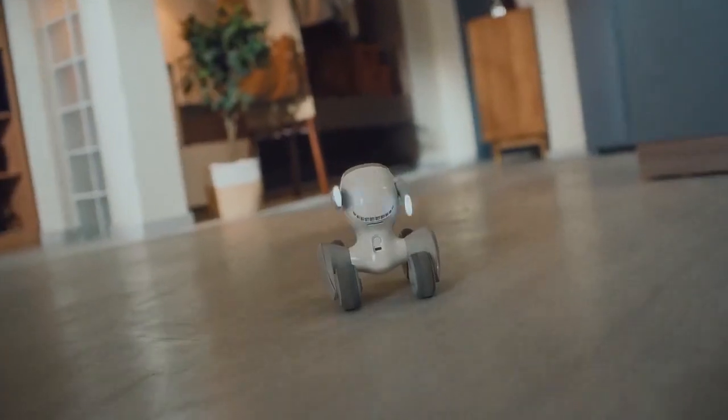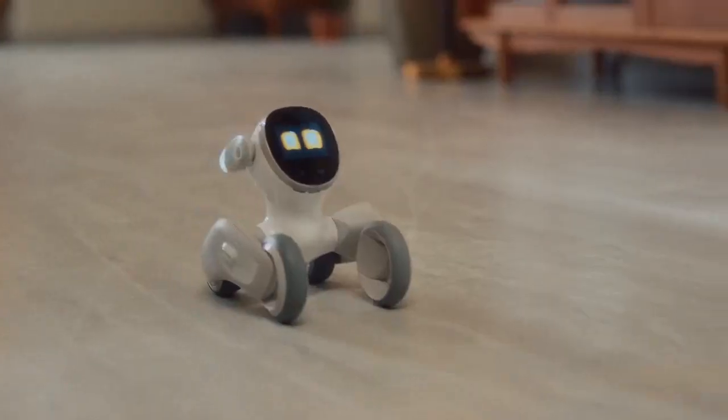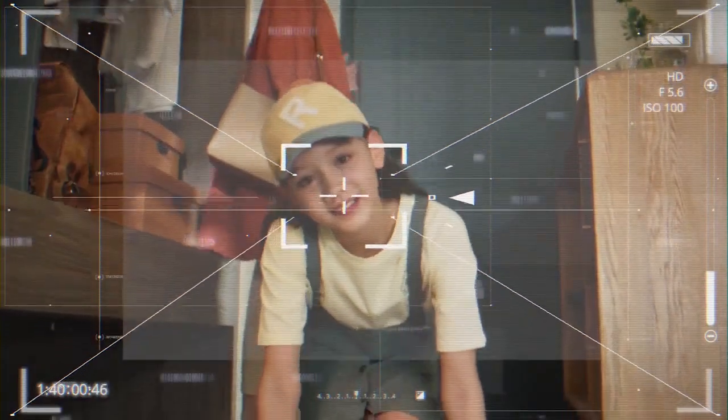When you come home, she'll come quickly to welcome you. When you walk around, she loves to follow, and when you pet her, she'll be so happy.